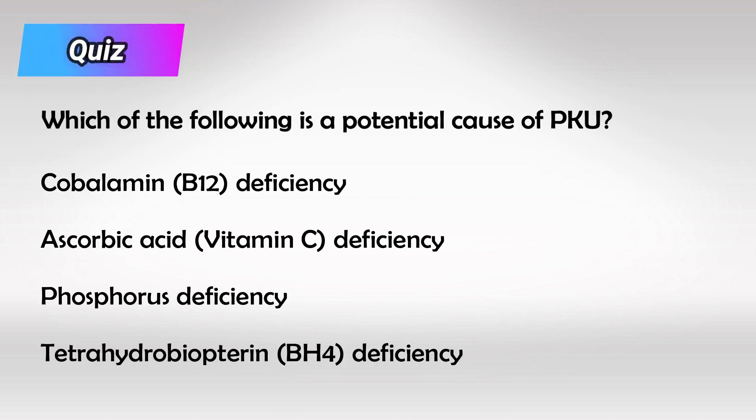Here is a somewhat difficult quiz: other than phenylalanine hydroxylase deficiency, which of the following conditions can also lead to phenylketonuria? The answer is BH4 deficiency. BH4 is essential for the enzyme's function, so a patient can have a normal enzyme but a deficiency of BH4, which results in deficiency of the enzyme's function. Although phenylalanine hydroxylase deficiency is the most common cause of PKU, BH4 deficiency can also cause PKU.